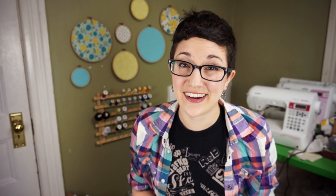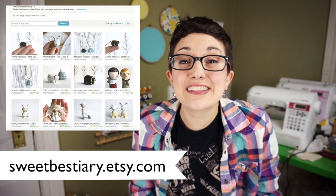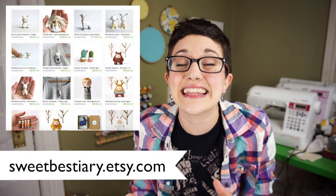Next one is Sweet Bestiary and I also haven't managed to buy anything from this store yet, but every time I look at her work I just get so happy. She makes these beautiful little hand painted sculptures and the characters are so whimsical and weird and I love them.